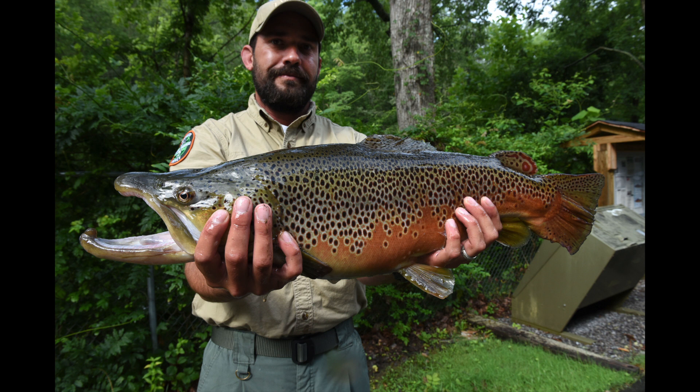As you'll see in some of our trophy fish and things like that, we've definitely got some fish that are up over 10 pounds.